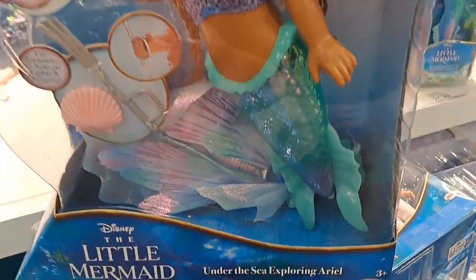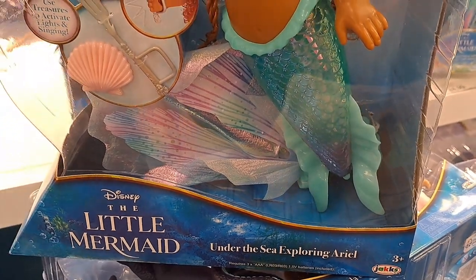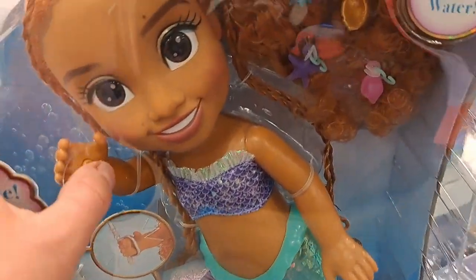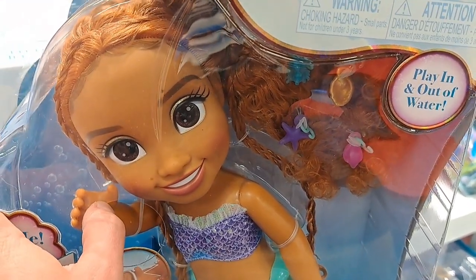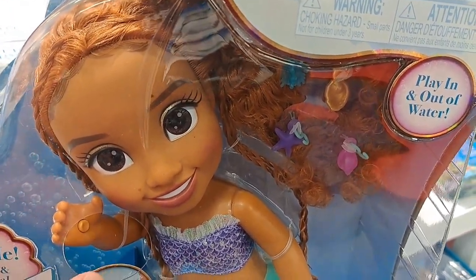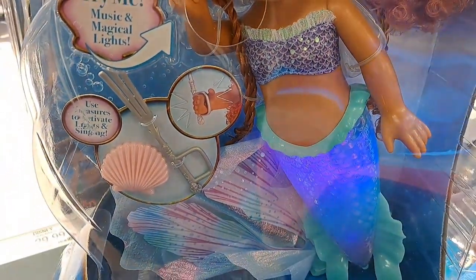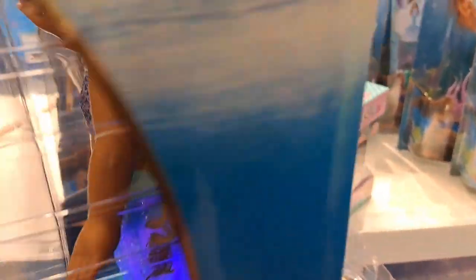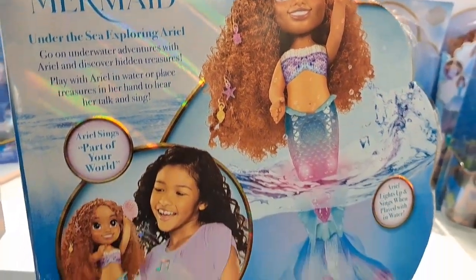We got the undersea, under the sea exploring Ariel from the Little Mermaid. Pretty cool — it talks, probably sings or something. It's got some accessories with it. Oh, it looks like it's glowing — whoa, that's cool. See if your Target has this.